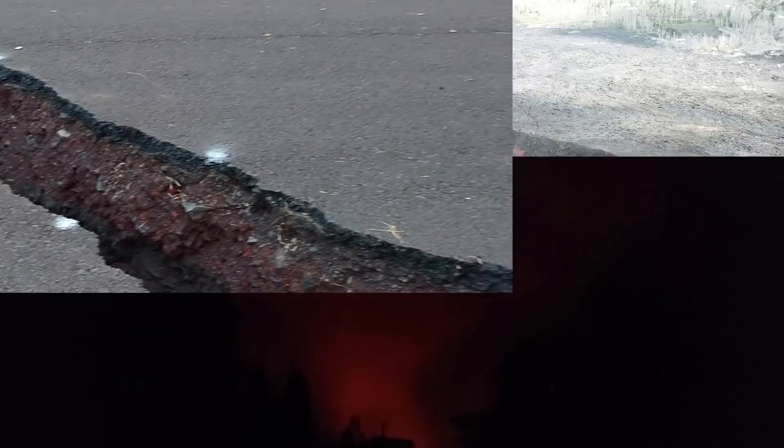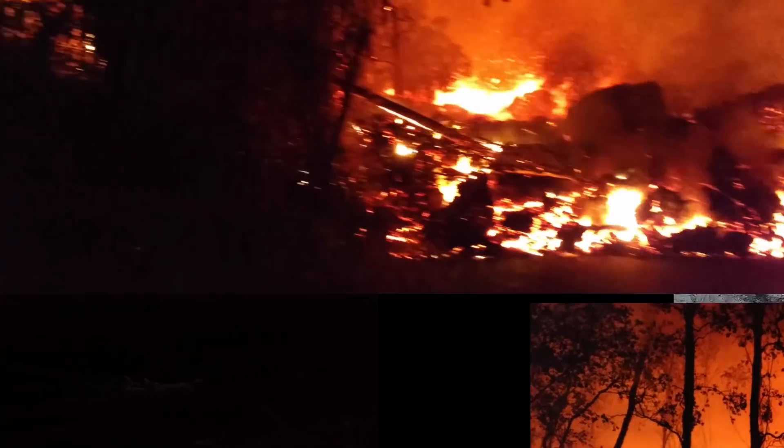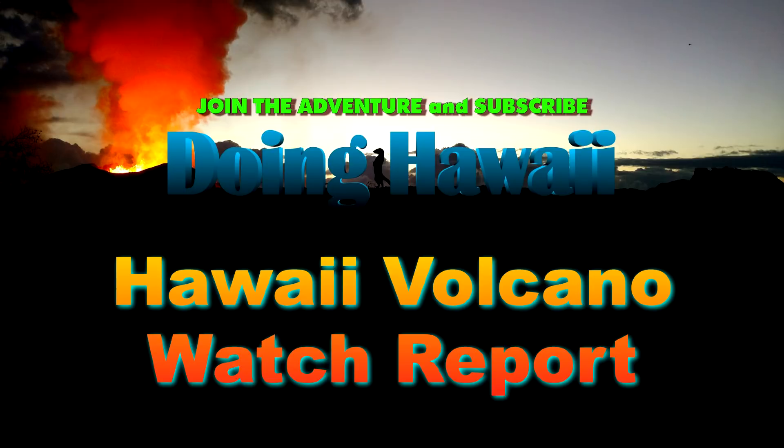Hello everyone, my name is Charles and this is a special edition of the Hawaii Volcano Watch Report for October 23rd, 2020. We will be taking a look at the earthquake storm that is occurring up on the Kilauea Volcano Summit.